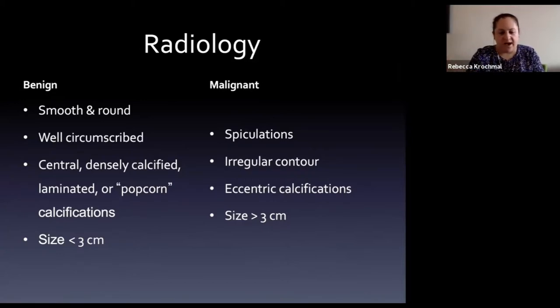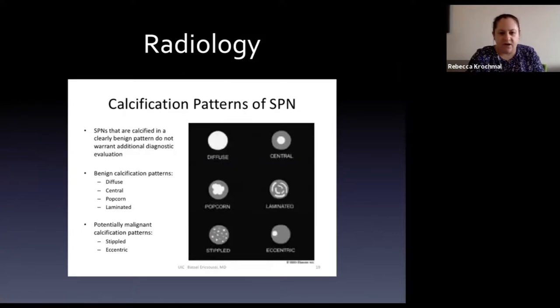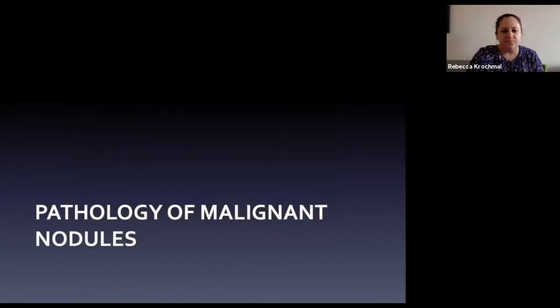Calcification patterns of solitary pulmonary nodules: clearly benign patterns are diffuse, central (just a dot), or laminated with multiple calcification layers throughout - these make you feel better that it's less likely malignant. Concerning patterns include stippled calcifications scattered throughout the nodule or a single eccentric off-center calcification - those suggest a more malignant pattern.